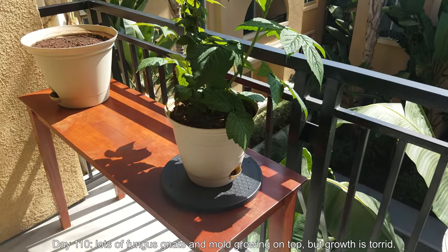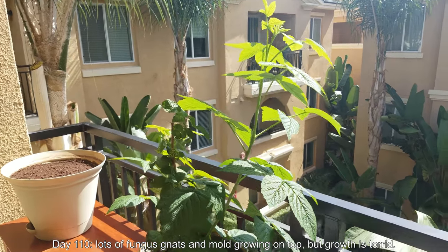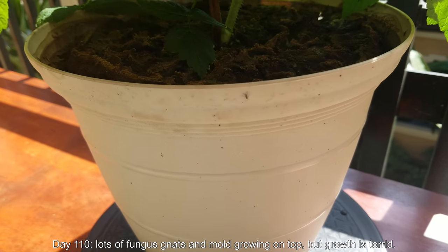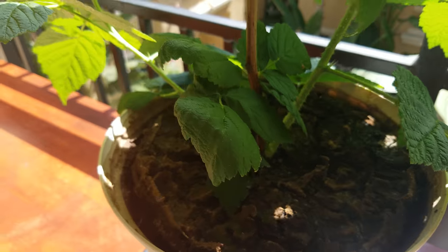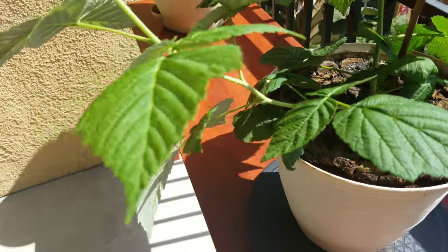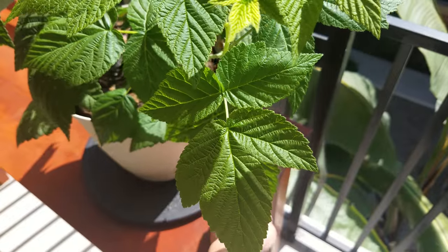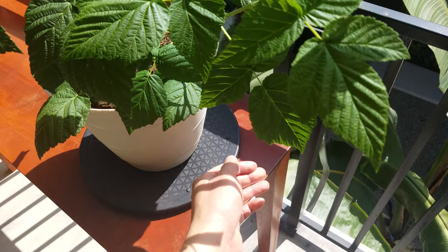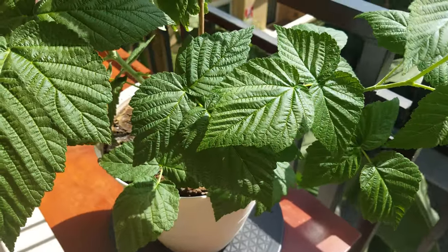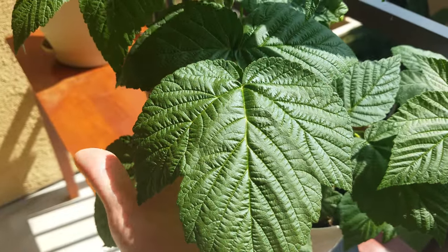So it's day 110. There are lots of fungus gnats, lots of mold growing on top, but the growth has been great and torrid. You can see this offshoot is much taller and actually thicker than the original stick. It comes out at a slightly different angle — maybe it is an offshoot, not a primal cane. This secondary offshoot comes off of a higher node off of that stick, the very bottom one that's not buried. So this one isn't as impressive as the first offshoot from a lower base — it's not as thick, doesn't have as much support, and sits at an unfavorable angle that makes it a little cumbersome.